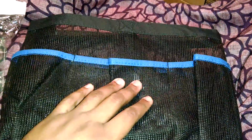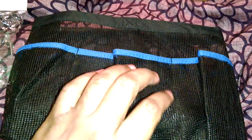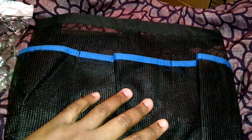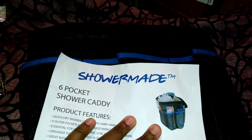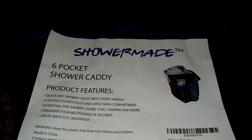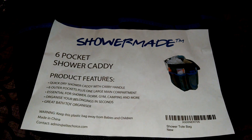I can't wait to fill it up with body washes, shampoos, and all my stuff. I'll come back and do a full review here and on my blog, so look out for that. If you have questions or concerns, leave a message below or reach me on Facebook. You can find it on Amazon or search ShowerMade online. Thanks so much for watching!